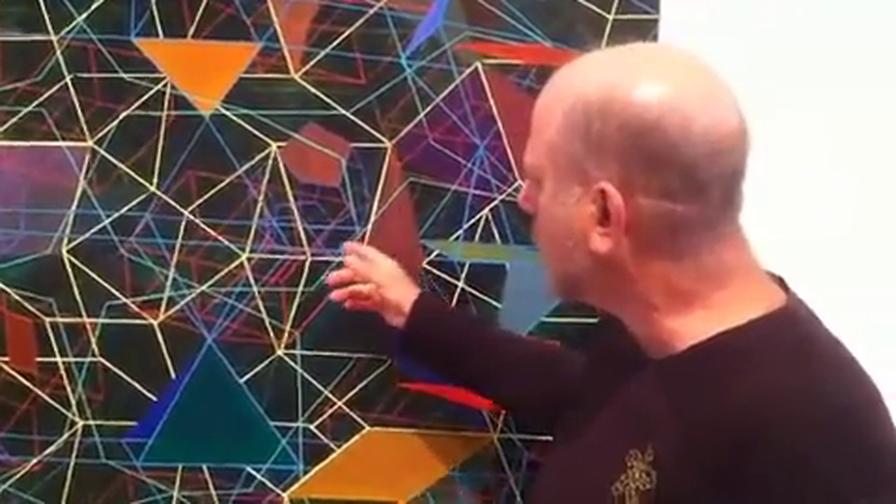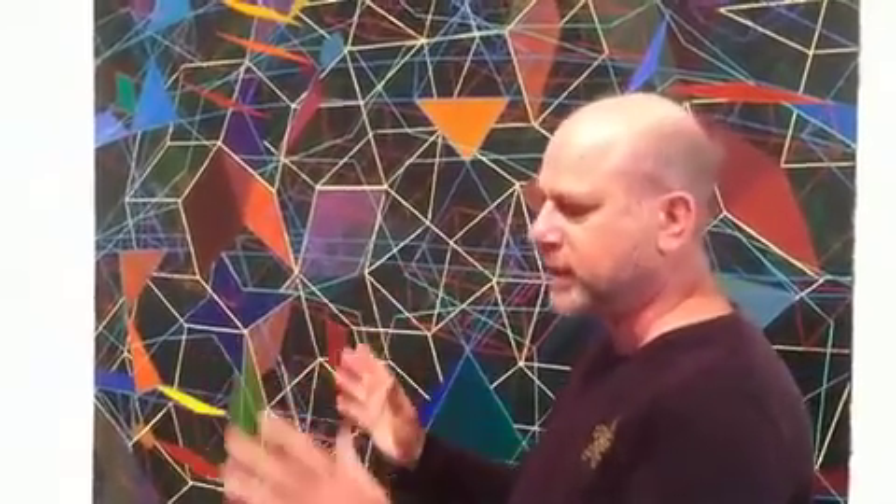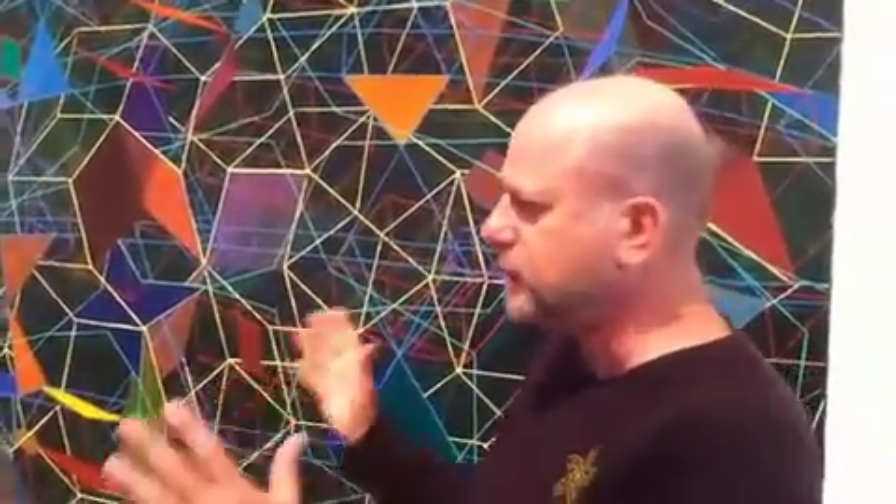What these paintings are, are three-dimensional lattices — fat films. You can imagine them filling all of three-dimensional space. And in higher-dimensional space, they slide over and under themselves. But when they're projected into a lower-dimensional space, they intersect one another in paradoxical ways. And these paintings are built on that principle.